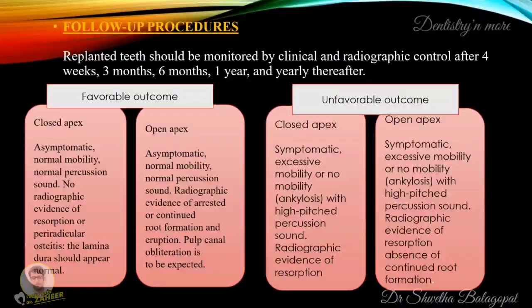In cases of favorable outcome with open apices, it may be asymptomatic with normal mobility, normal percussion sound, and radiographic evidence of arrested or continued root formation and eruption, while canal obliteration is to be expected. In cases of unfavorable outcome with closed apices, it may be symptomatic with excessive mobility or no mobility with high-pitched percussion sound, and there may be radiographic evidence of resorption. In cases of unfavorable outcome with open apices, it may be symptomatic with excessive mobility or no mobility with high-pitched percussion sound, radiographic evidence of resorption, and absence of continued root formation.